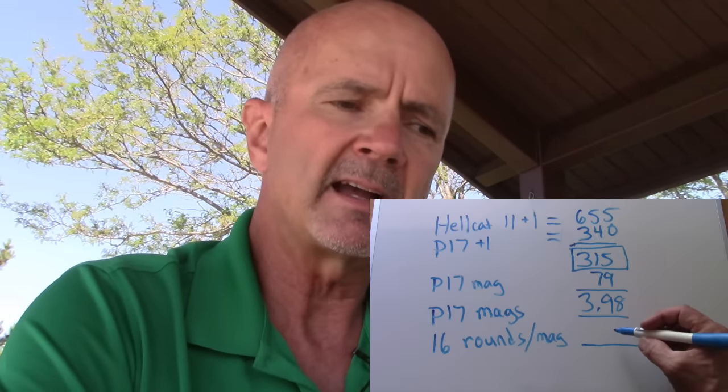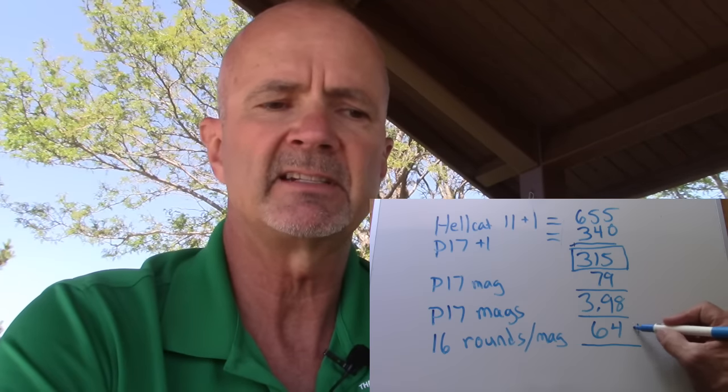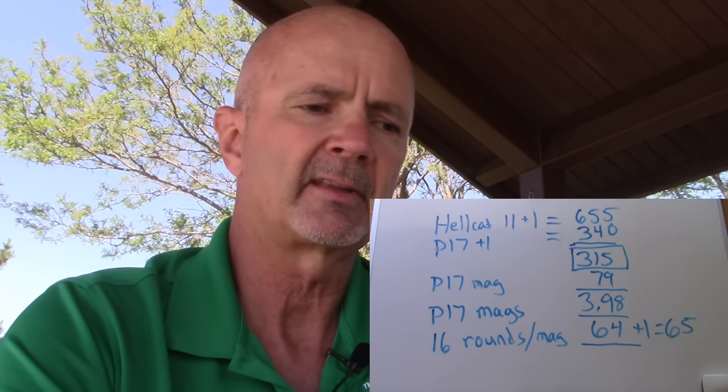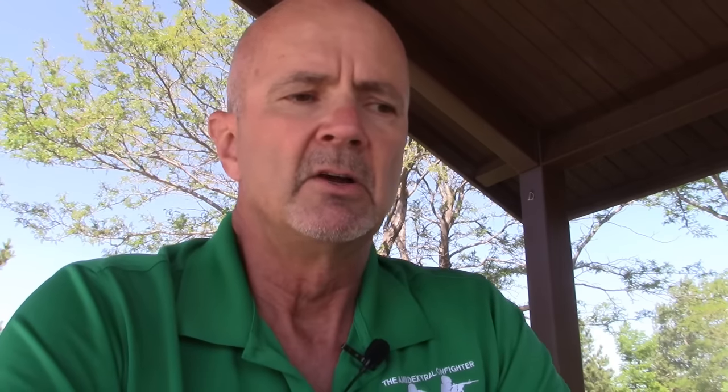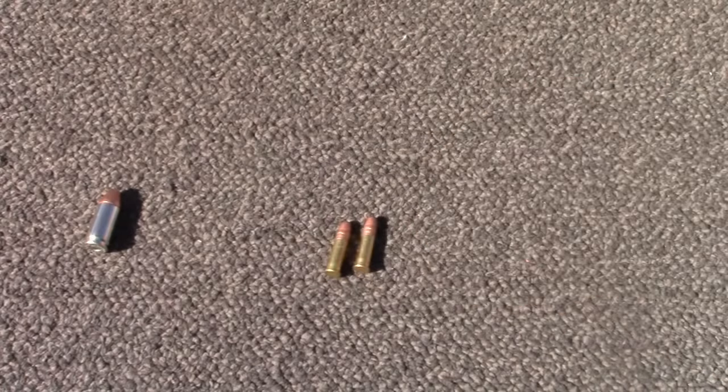Rounding up to four magazines, that's a total of 64 rounds. So a Hellcat with 12 rounds of 9mm weighs the same as the P17 with 65 rounds of .22. That works out to 65 divided by 12 — about 5.41 rounds of .22 per one round of 9mm.